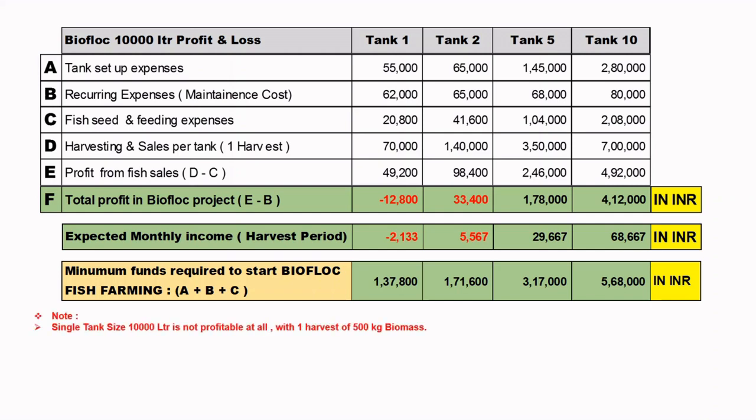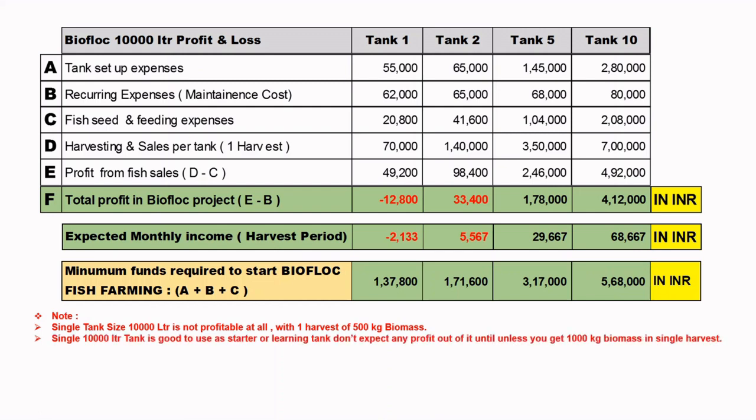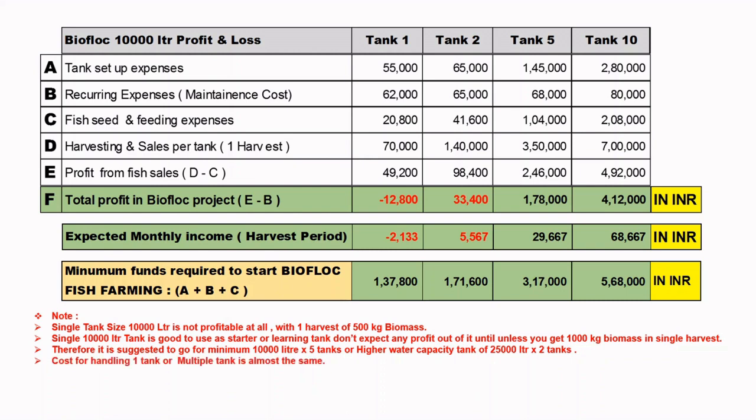Note: a single 10,000 litre tank is not profitable at all with 1 harvest of 500 kg biomass. It is good only as a starter or learning tank — don't expect profit unless you get 1,000 kg biomass in a single harvest, which is difficult. Therefore it is suggested to go for a minimum of 5 tanks of 10,000 litres or higher capacity tanks of 25,000 litres into 2 tanks. Cost for handling one or multiple tanks is almost the same, so make your project report before investing, understanding the pros and cons of the Bioflux system.